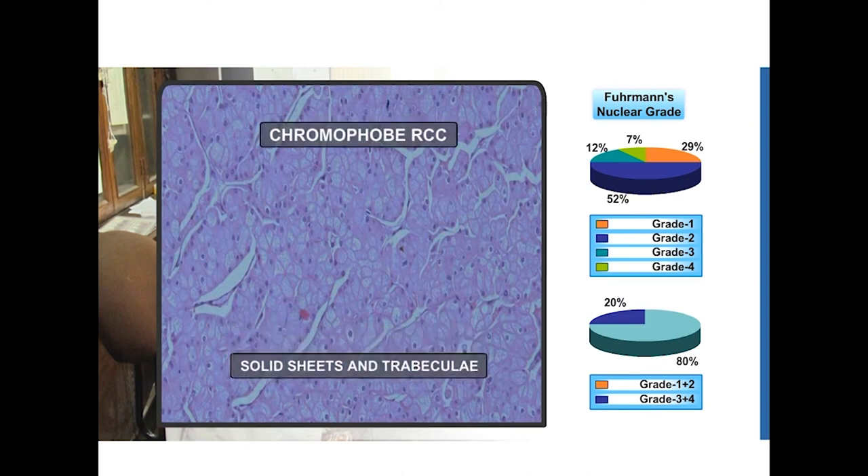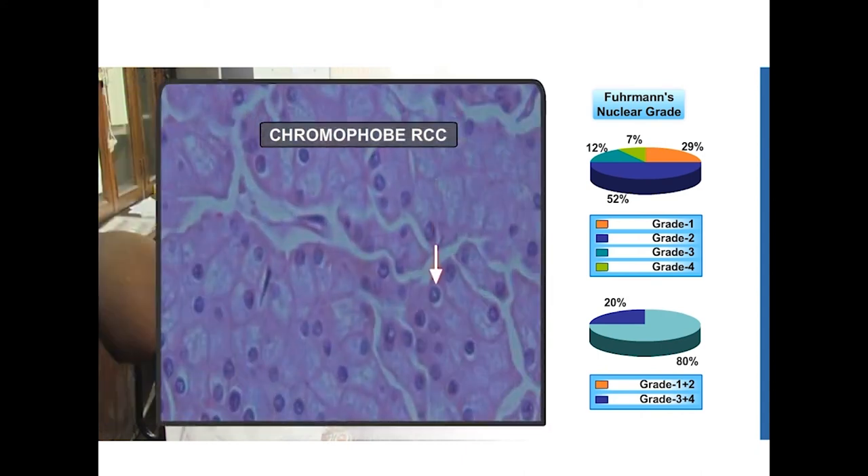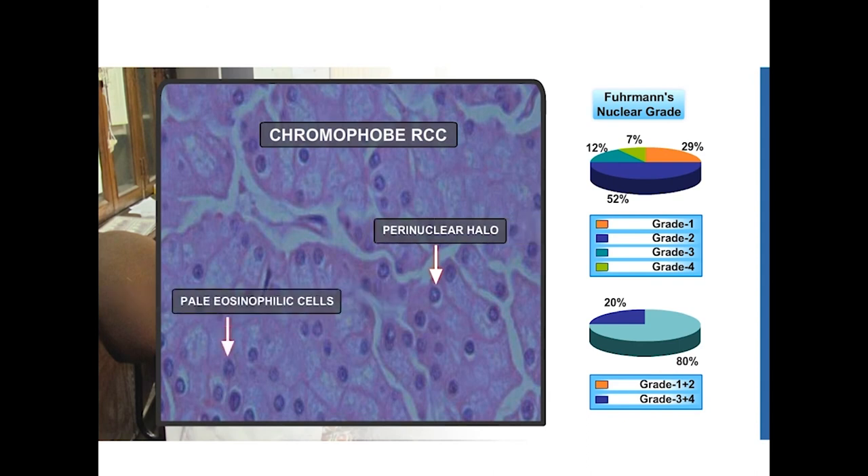This is a chromophobe renal cell carcinoma. Look at the solid sheets and the trabeculae, and cells which appear clear as well as having eosinophilic cytoplasm. Classically, in chromophobe RCC, we see perinuclear halos, as you can see in these pictures.